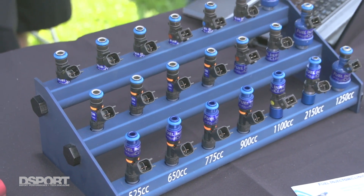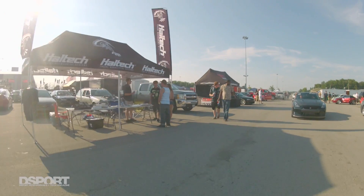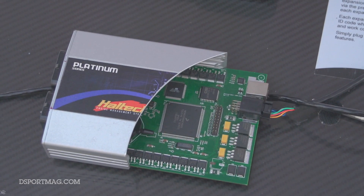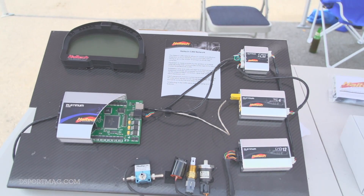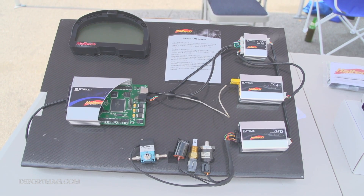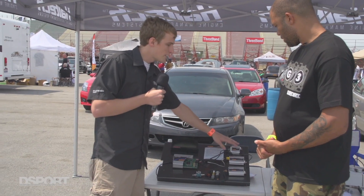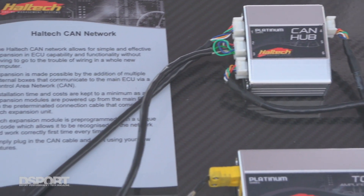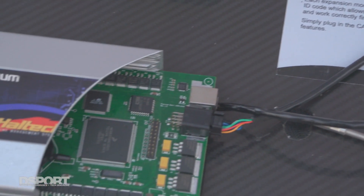We're with Adam Peeling from Haltech Engine Management Systems. They brought out a display showing how easily you can hook up all the expansion boxes to your ECU — it's one wire that can go to any of the expansion boxes. If you're using multiple expansion boxes, they have an expansion hub so every box just has one wire going to the hub, avoiding a big mess of wiring all over your car.